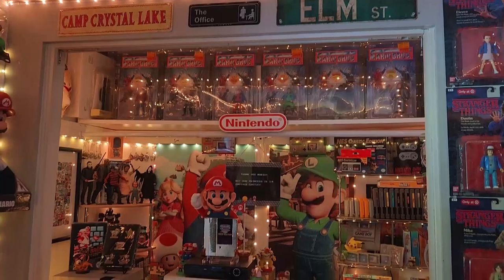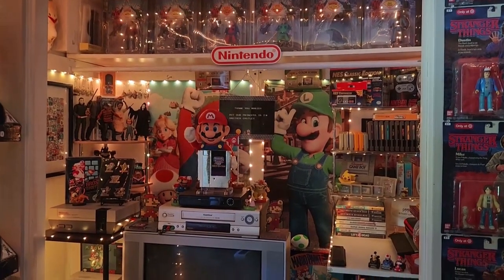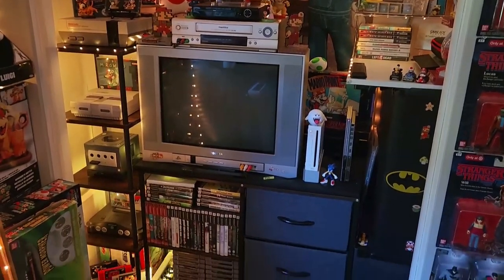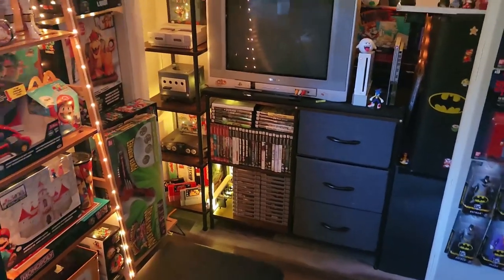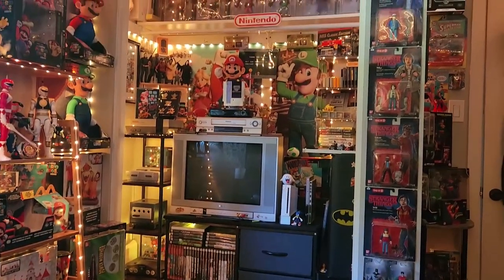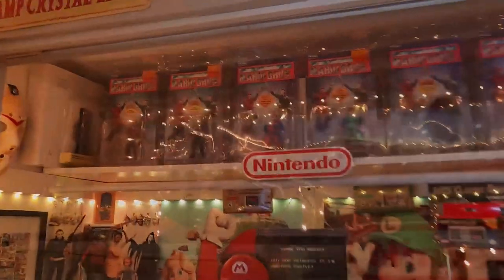Now we move on to one of my favorite sections — I call it the retro closet, because that's where we play all the retro games. I've got a nice CRT TV in there, a lot of retro stuff, and a lot of my childhood is in here. It's very condensed but I like the way I have it set. Let's have a deeper look.